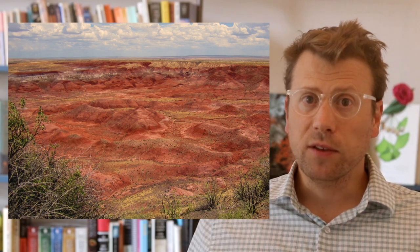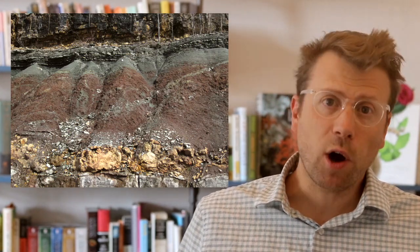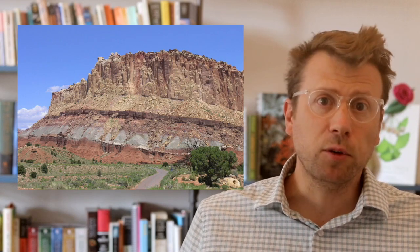The variety of colors in the Chinle Formation are a result of numerous volcanic ash layers and paleosols. Paleosols are ancient soils, and the movement of water through the soils with organic and inorganic acids helps to mobilize and redistribute various elements that give both modern and ancient soils their colorful banded appearance.